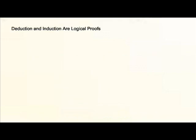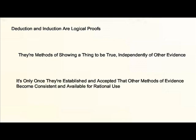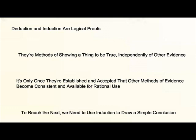Deduction and induction are logical proofs — methods of showing something to be true through the mere use of logic independently of other evidence. It's only once these two methods are established and accepted that other methods of evidence become consistent and available for rational use. To reach the next one, we'll need to use that second method, induction, to draw a simple conclusion.